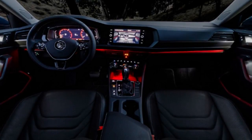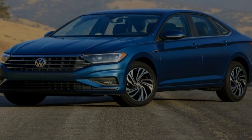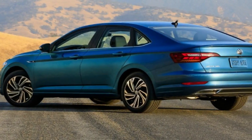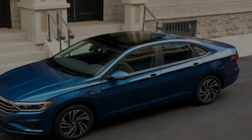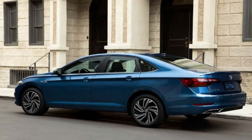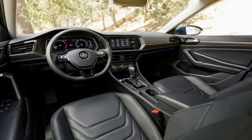A month ago, I traveled to Volkswagen's Arizona Proving Grounds — regularly a cryptic place verboten to columnists — to drive the 2019 Volkswagen Jetta. It was a controlled environment and our impressions were restricted. But now we have more details ahead of the Detroit Auto Show, where we're seeing it in person.